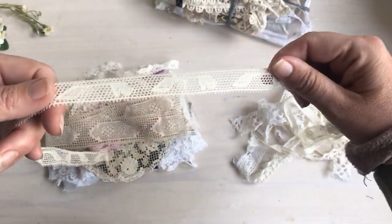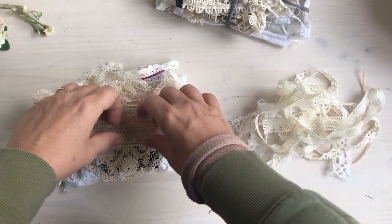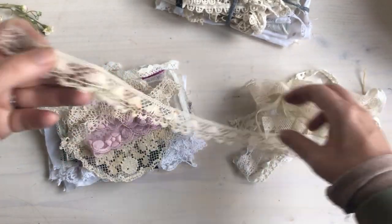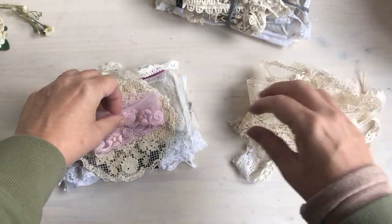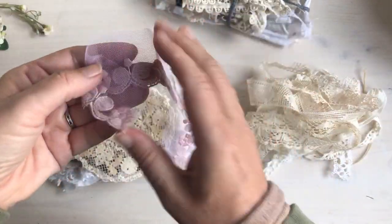Just remember if you decide to purchase one that they're not all the same. For example, this is the only piece I had of that one. This one has little butterflies. I got all of these at the antique market.